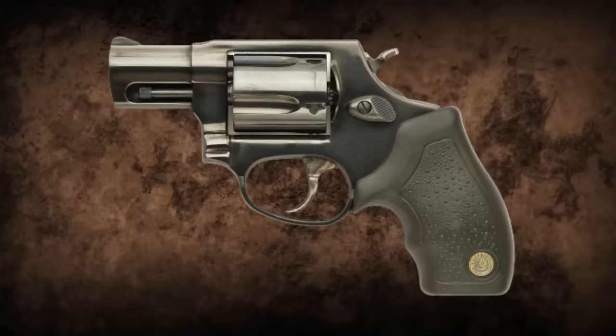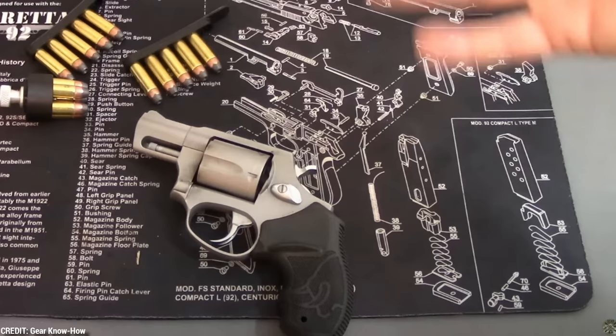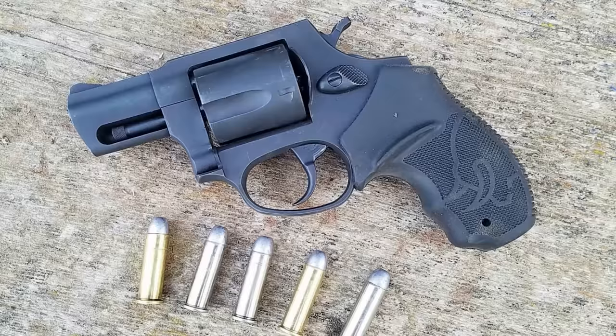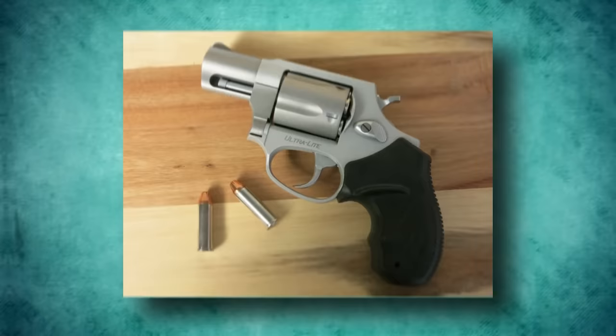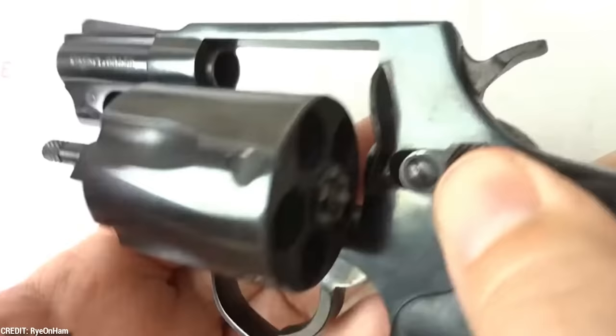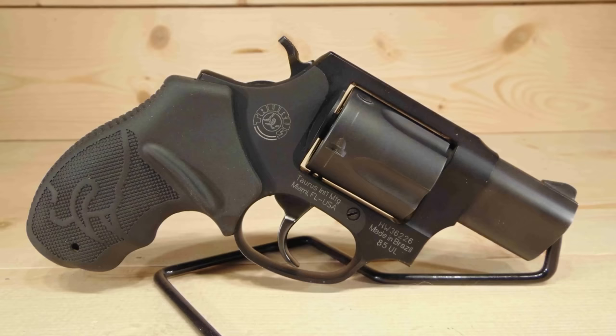Number 3: Taurus 85. Despite some people's unfavorable opinions about Taurus, the 85 is an excellent revolver. It's a cost-effective revolver with all the required shooting features — a cylinder that holds five rounds, a 2-inch barrel, and an overall length of 6.5 inches. Its chamber is capable of holding 38 Special Plus P. It weighs 22.2 ounces, and this weight helps to lessen recoil. Because of the Plus P, you can employ some hotter loads to achieve superior performance on target. It's entirely made of stainless steel, which only increases dependability and durability.